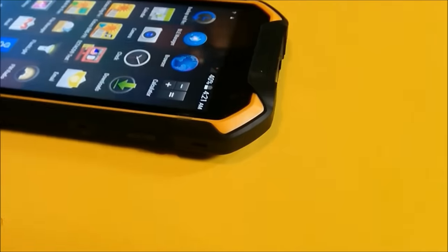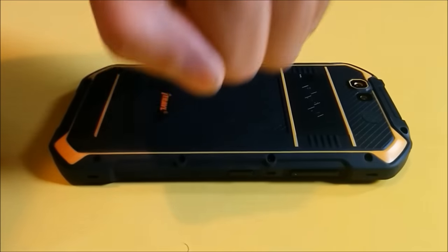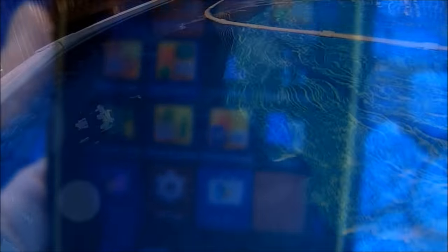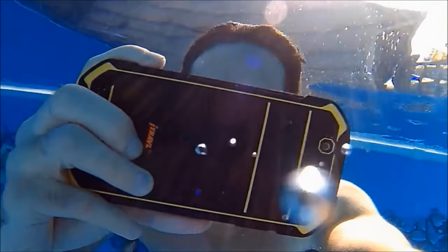The iTravel 2 has obtained the IP67 rating, so you know it's completely waterproof and dustproof. Also, it's highly damage resistant with a gorilla glass screen, rubber bumpers, and a hardened plastic shell. So yes, I can drop my iTravel 2 in the pool, run it over with my dirt bike, and cover it in mud, all without the signature sound you hear when somebody drops their iPhone.